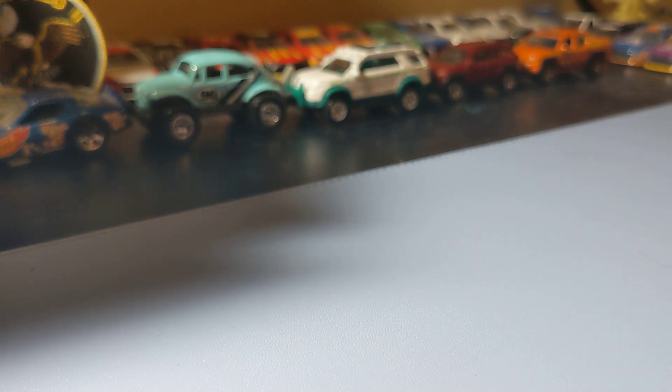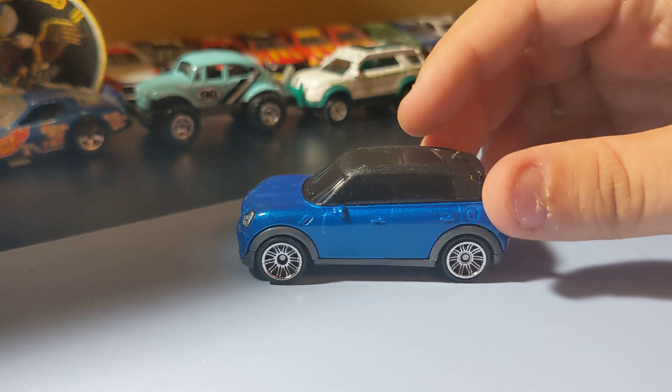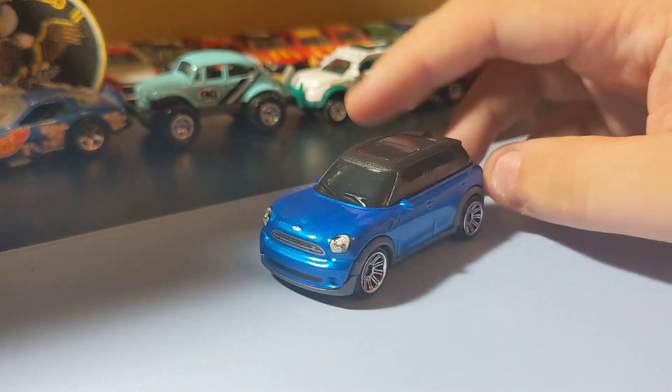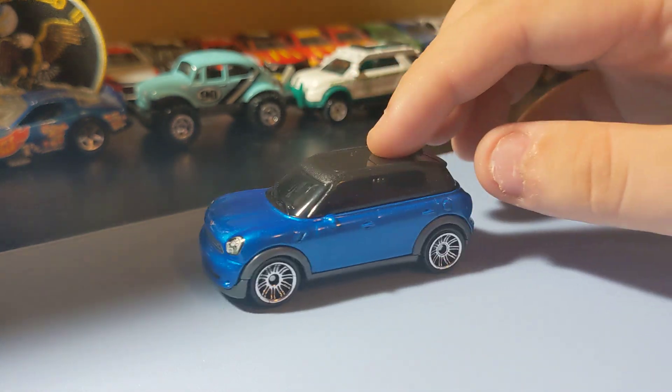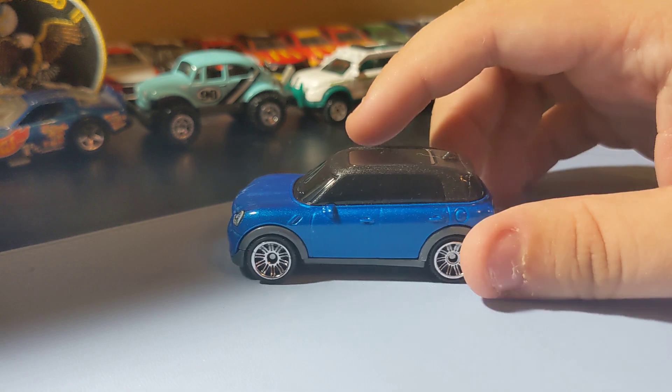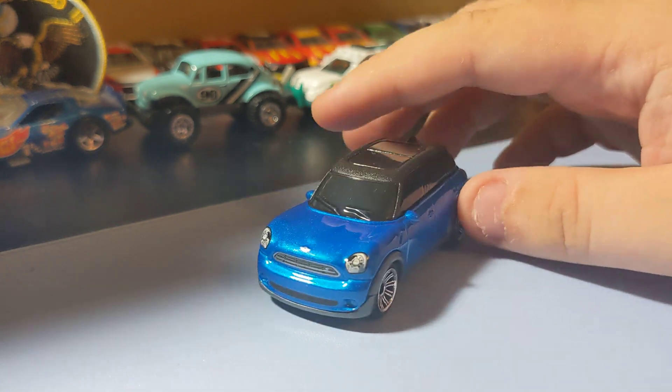Next up is the 2011 Mini Countryman in blue. Really cool Mini to find. I like the blue; the rims are okay. It has a messed front decal, which is cool and unique. That's all you really need — it's a really cool new Mini Countryman to add to the collection.